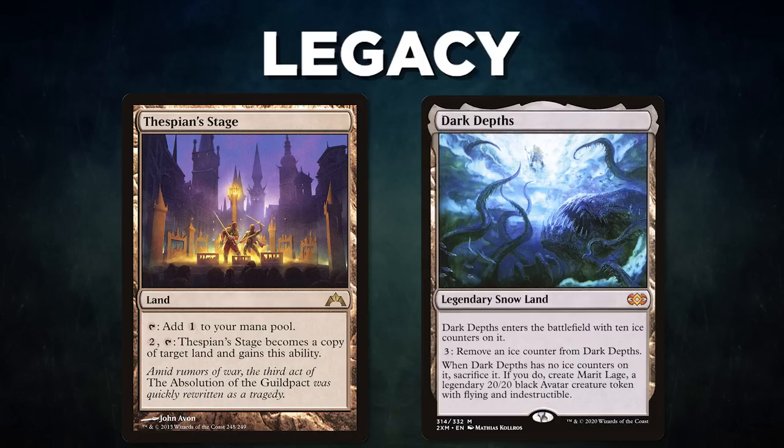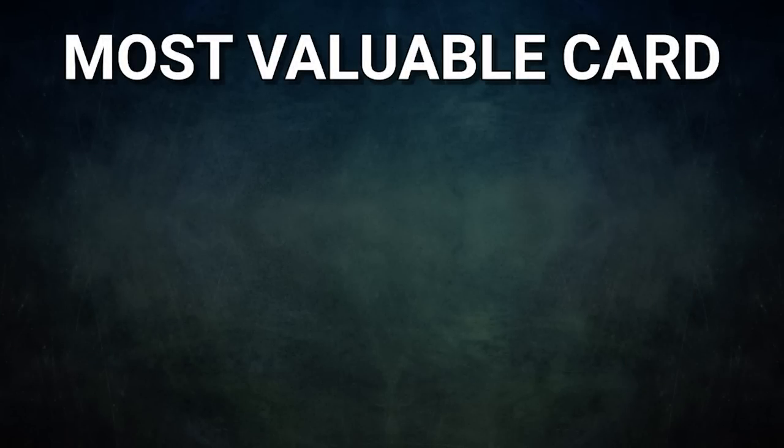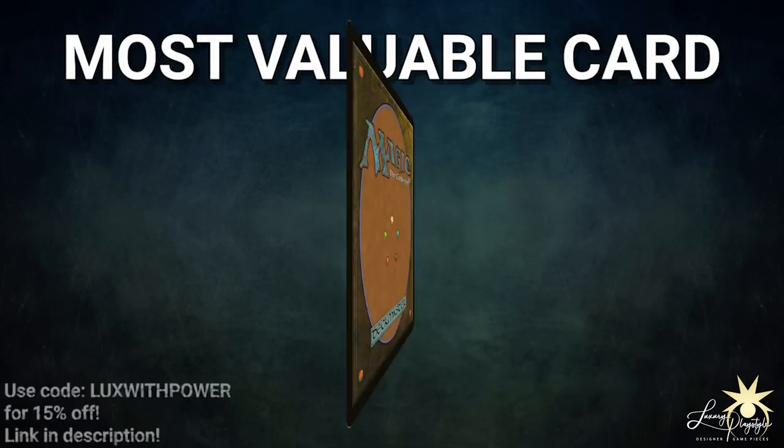Ladies and gentlemen, what a match! Congrats to Michael on his win — he danced around Drake's counterspells while keeping his board in check before winning with a massive Marit Lage token. The most valuable card in tonight's game, sponsored by Luxury Playstyle, goes to Elvish Reclaimer. This card gives so much value: it ramps with Flagstones, finds utility lands like Wasteland or Saguaro Step, and even finds finishers like Dark Depths. It's one of the best cards in Lands decks.